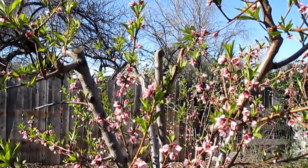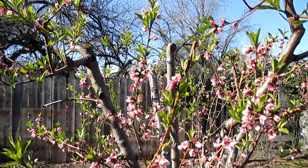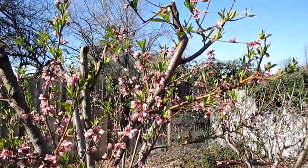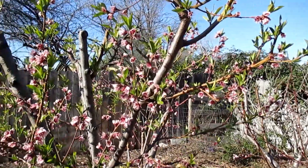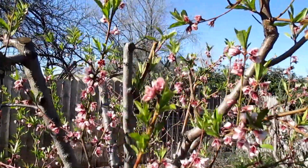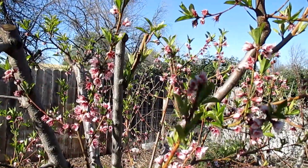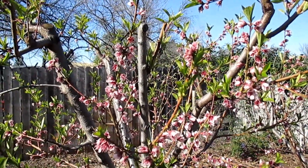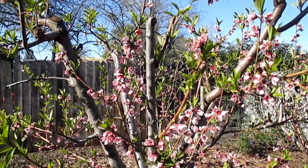Right here I'm standing in front of this Florida King peach tree and all of the blossoms are full of life, looking great. There are bees around the tree. I've inspected many of the actual flowers, pulling them apart and looking at the pistil and the ovary located within the center of the flower. All of these flowers on this tree and the other trees are still fully alive.